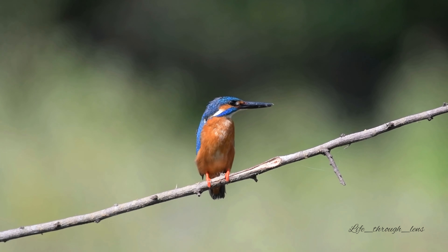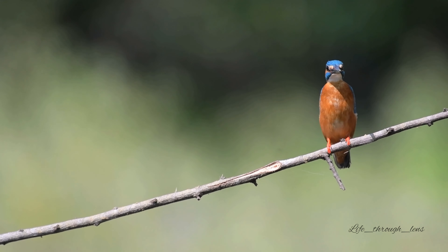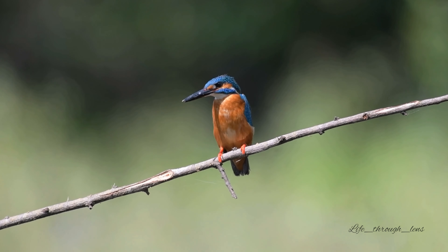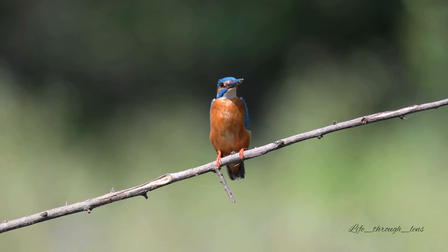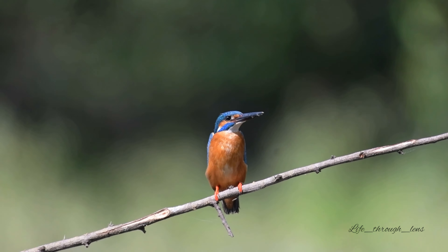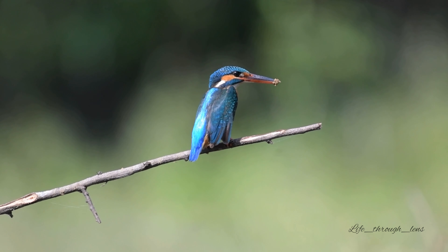Mating only occurs in the warmer months of the year, starting in April and ending sometimes as late as October. In about mid-March, nesting begins. The male and female work together to dig a hole into a bank along a water source. Common kingfishers prefer steep banks. Usually a hole between 15 and 30 cm long is dug, but on occasion some as deep as 1.2 m have been discovered.